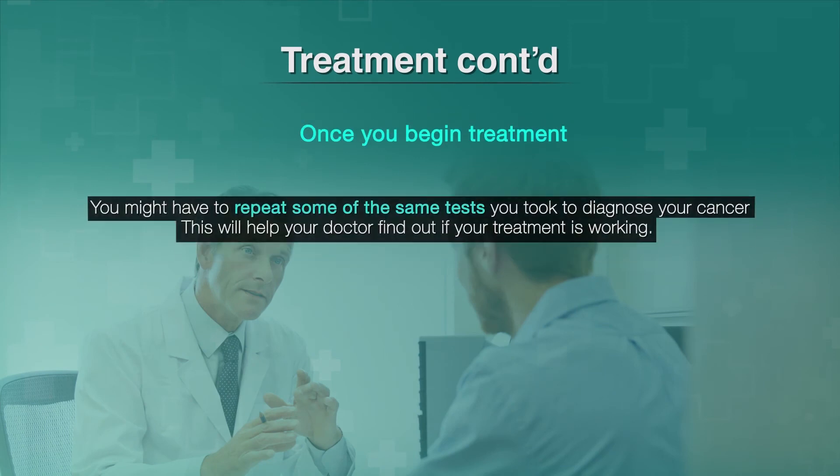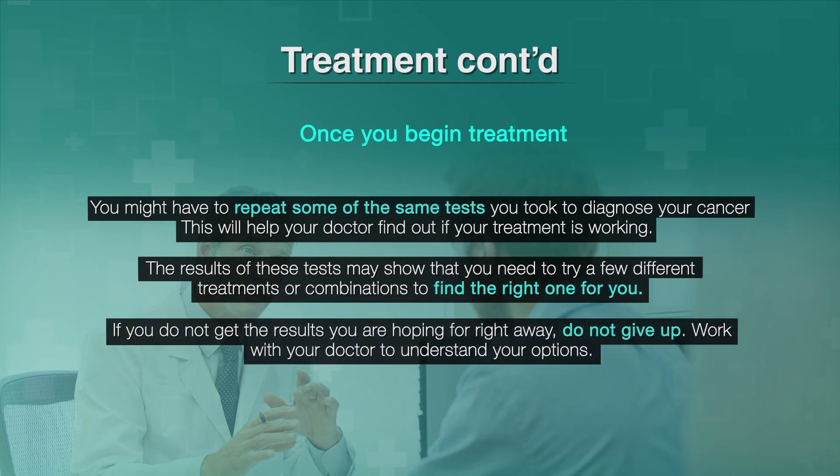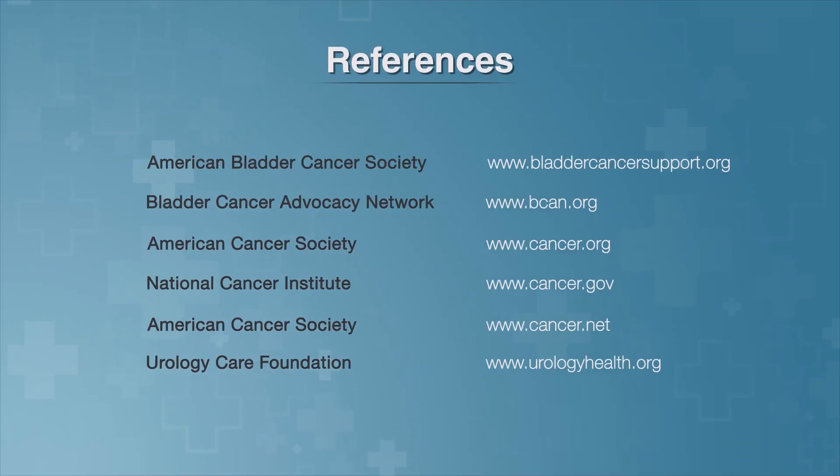Once you begin treatment, you might have to repeat some of the same tests you took to diagnose your cancer. This will help your doctor find out if your treatment is working. The results of these tests may show that you need to try a few different treatments or combinations to find the right one for you. If you do not get the results you were hoping for right away, do not give up. Work with your doctor to understand your options. Please feel free to investigate these sites and others for more information, and remember to bring any concerns or questions in to discuss with your doctor.